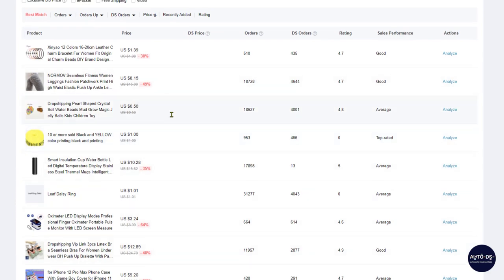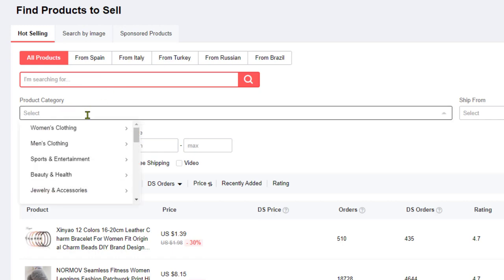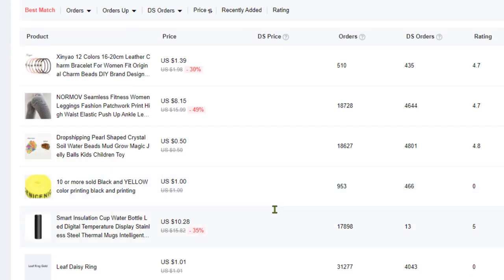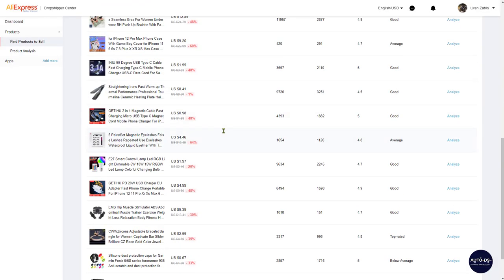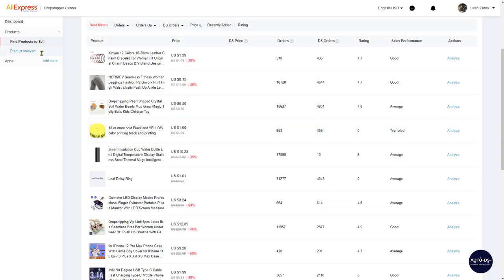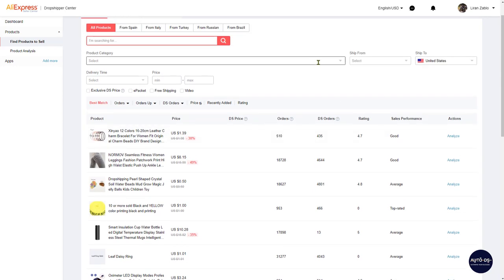Aside from the general product overview, you can also check products selling in different countries, search for a specific product or niche, choose a specific category to research, search by image, and check out sponsored products. All of these analytic tools are completely free — they usually cost a lot of money, but AliExpress provides them to help dropshippers sell as much as possible. It's a win-win situation, and not many people know about it, so start using it now to stay ahead of your competition.